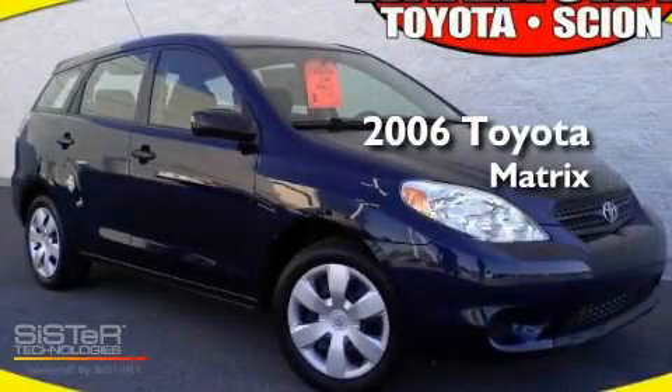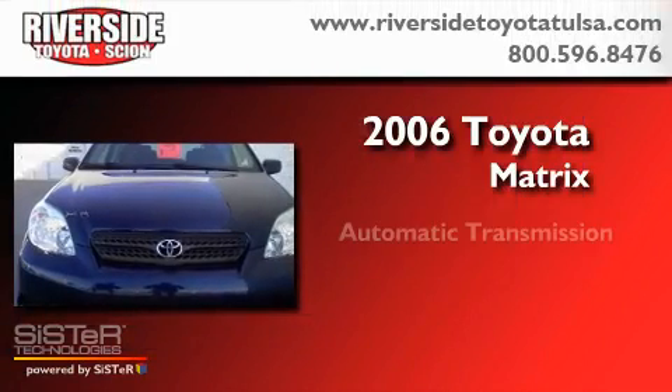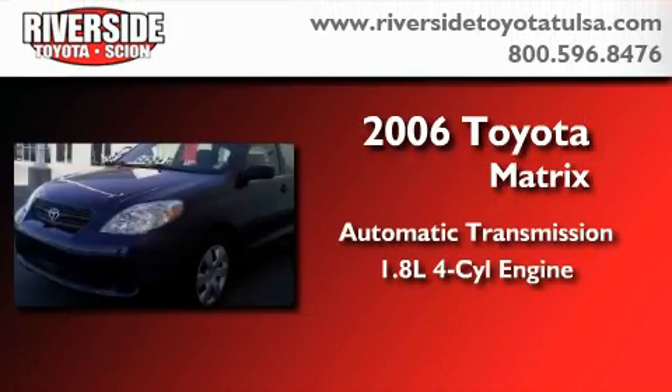This is a 2006 Toyota Matrix. This car has an automatic transmission and an inline four-cylinder engine.